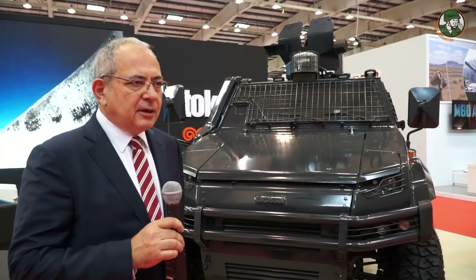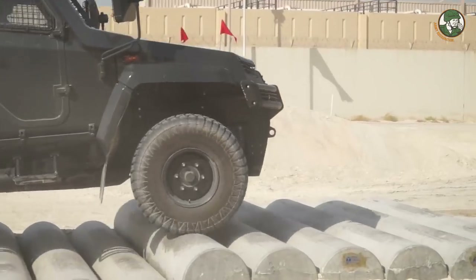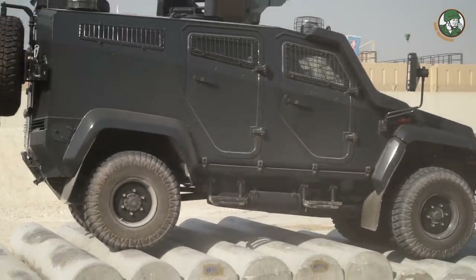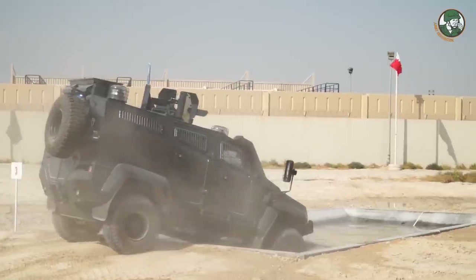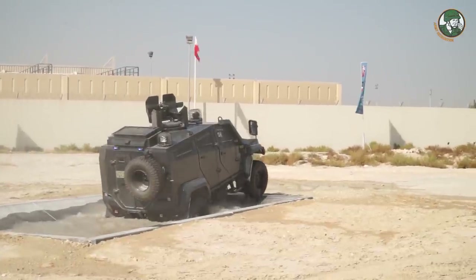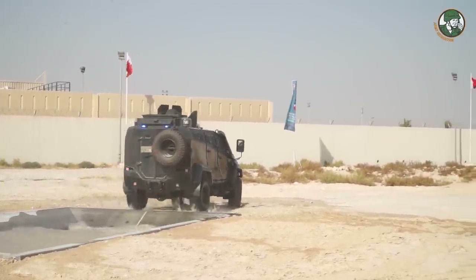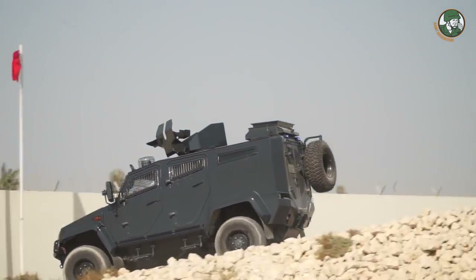The Ural vehicle is a light armored vehicle with 4x4 capability. It is built on a chassis with a monocoque hull on top. It is a paramilitary type of vehicle where more than five countries are now using the Ural in paramilitary roles. It features an automatic gearbox, diesel engine, and open cupola type of configuration with six people at the back.